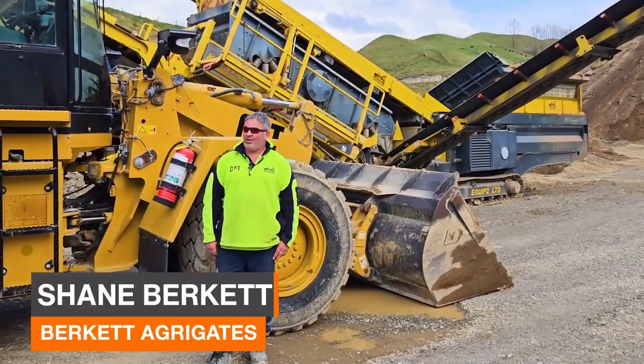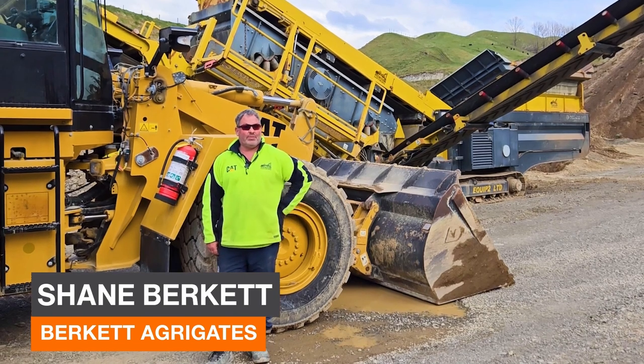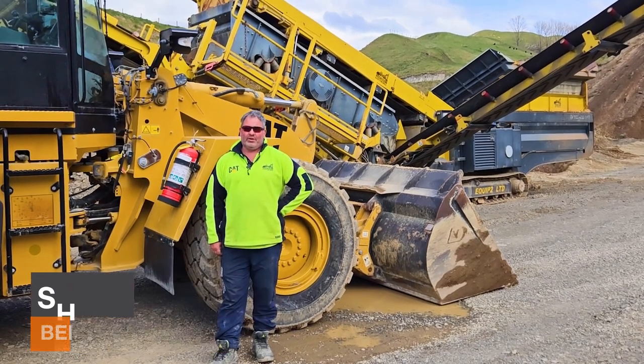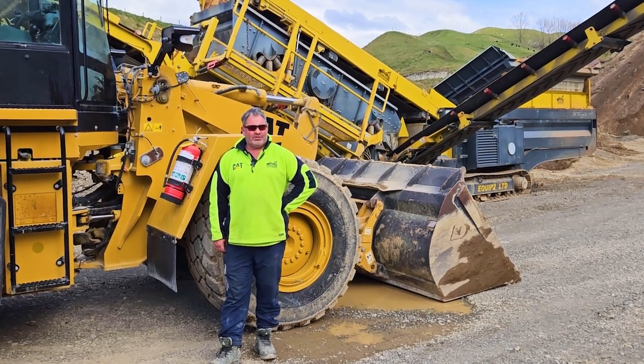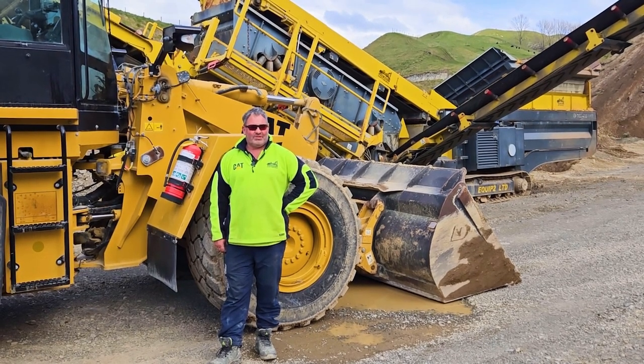I'm Shane Burkett, owner of Burkett Aggregates from Napier, New Zealand. We were doing aggregate and earthmoving for the HDC and then decided to branch into a mobile screening plant.